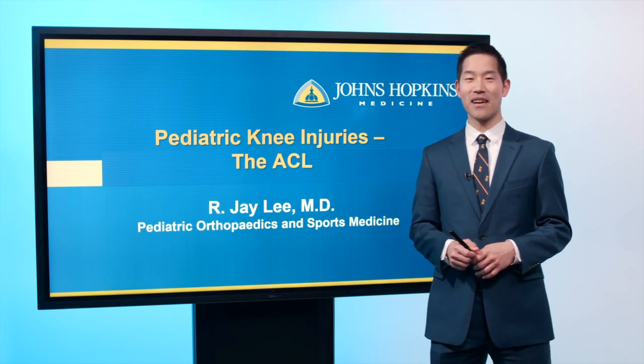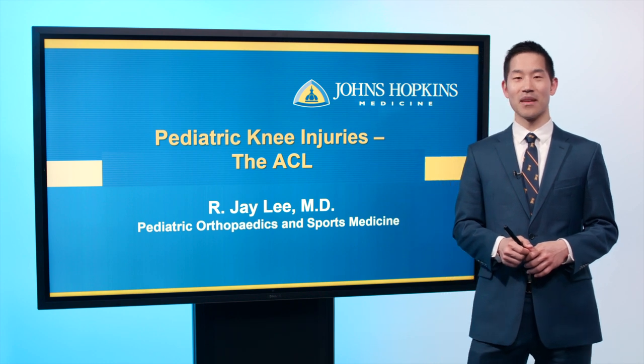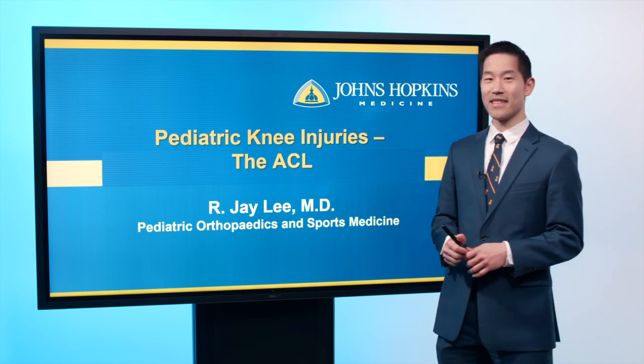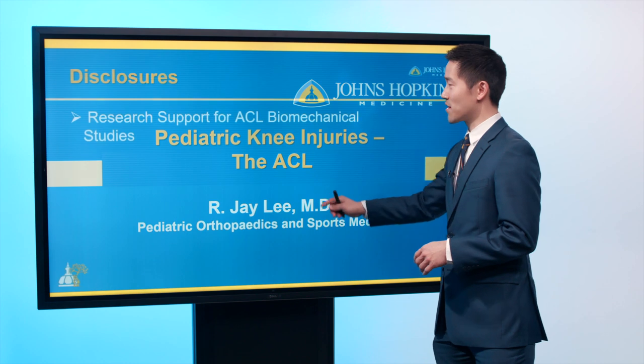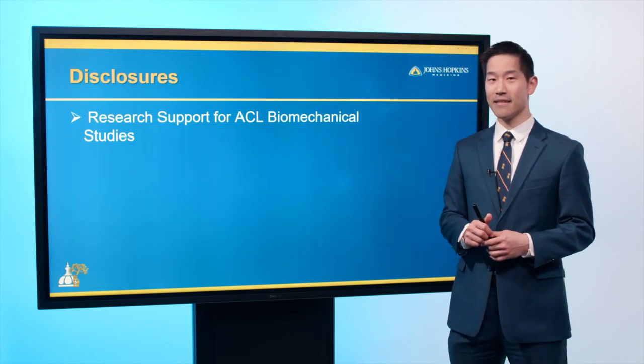Hi, I'm Jay Lee. I'm here to talk to you about pediatric knee injuries, specifically the ACL today. My interest is pediatric sports medicine. I do have a disclosure — I receive research support for my ACL biomechanic testing.